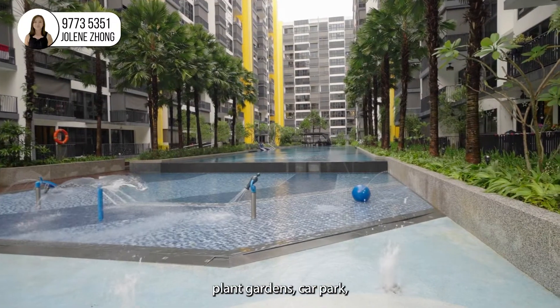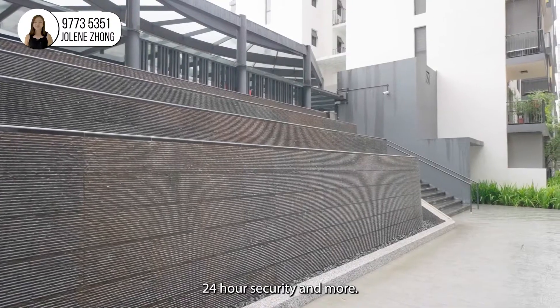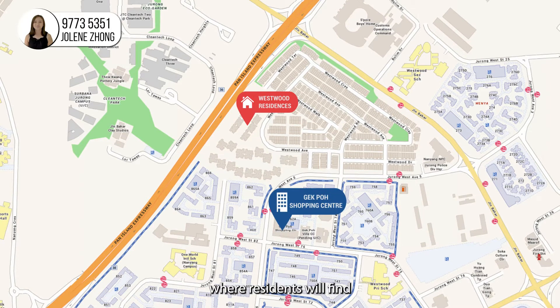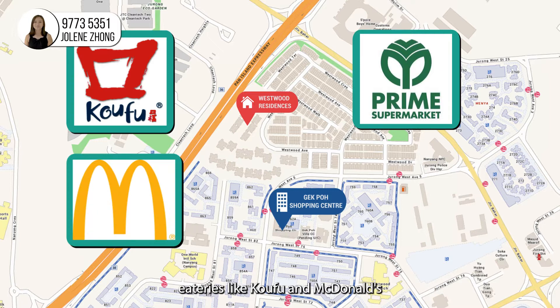Additional facilities include aqua gym, kids pool playground, plant gardens, car park, and 24-hour security. Just 700 meters away is Gek Poh Shopping Centre, where residents will find a prime supermarket, eateries like Kofu and McDonald's, and retail shops for daily needs.